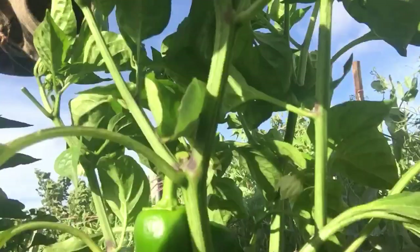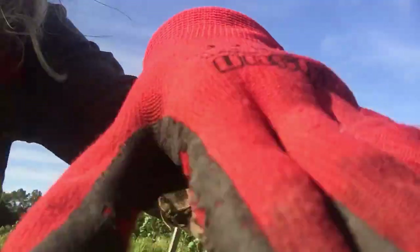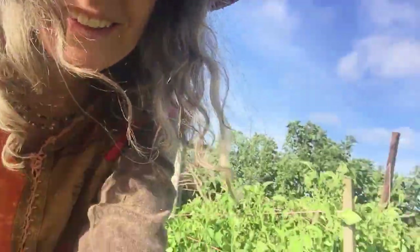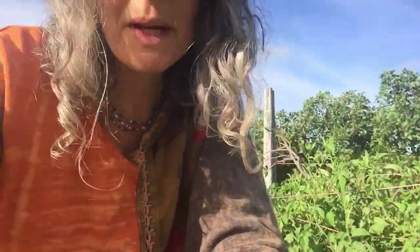Beautiful. I'm going to have some green peppers, and I've planted red sweet peppers as well. Here's the peas. I got a big bowl of peas yesterday. It was amazing.